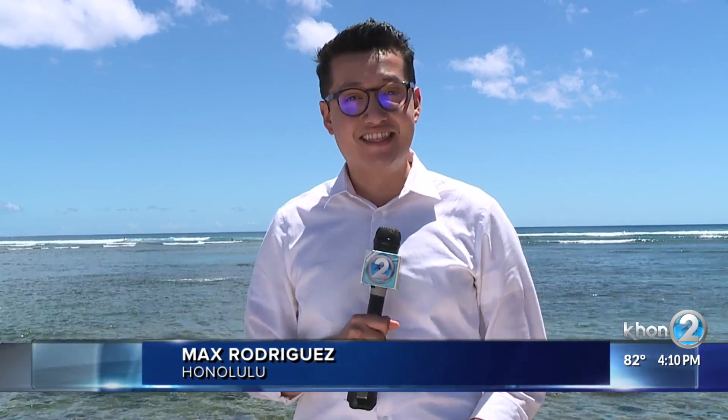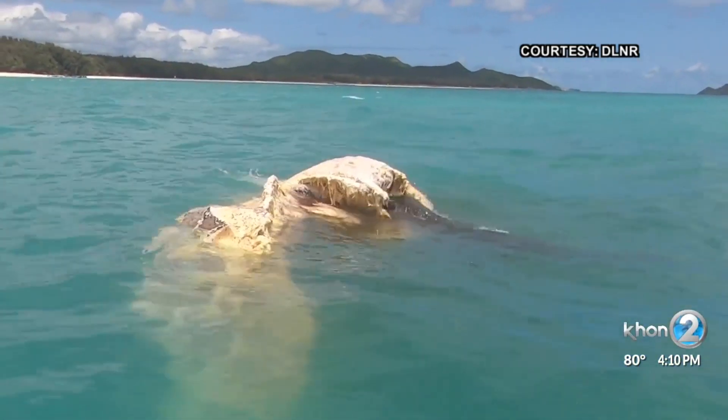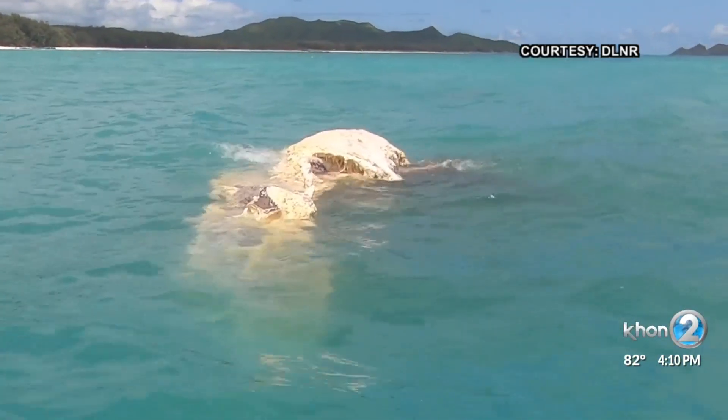Samples of the humpback whale are now being studied by University of Hawaii marine biologists. They say this is a rare opportunity to learn more about the health of ocean mammals. The sharks had a feast with the carcass of a humpback whale floating near the Waimanalo shore.